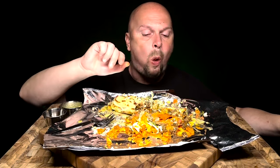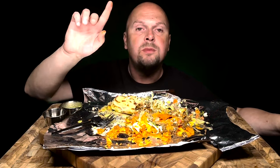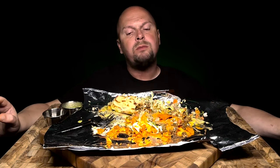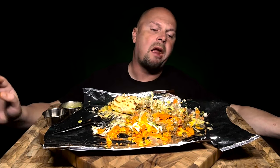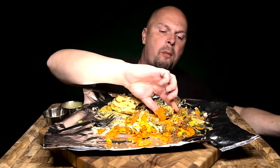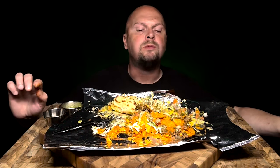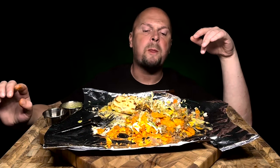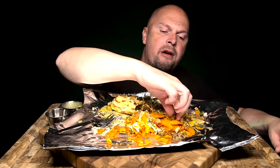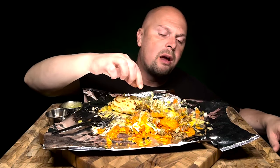Oh, look at this one — this little dinky one. Well, it's pretty good. Come on, yeah — finger-lickin' good. So how many of y'all are watching my stuff that's not subscribed yet? Go ahead and hit the subscribe button, please. Por favor.